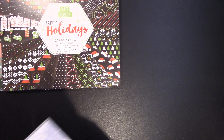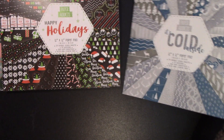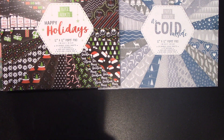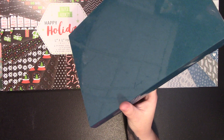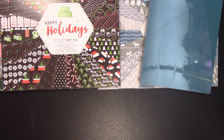One for me, one for happy mail. The last of the 12 by 12 papers was It's Cold Outside — I've got two of those as well. Those were my favourite ones really, the others were the same as last year. I then bought some 300gsm card — I believe there were 50 sheets in it — and I grabbed one because I don't have that colour so I thought it'd be nice.